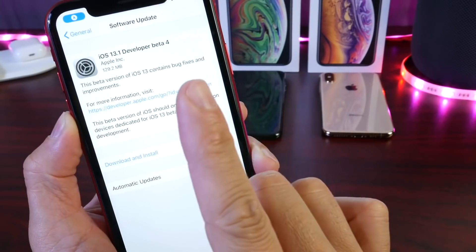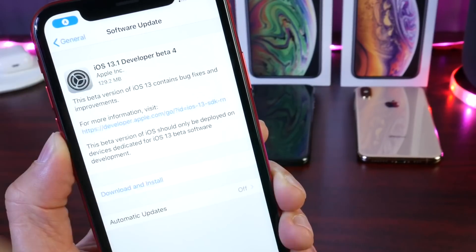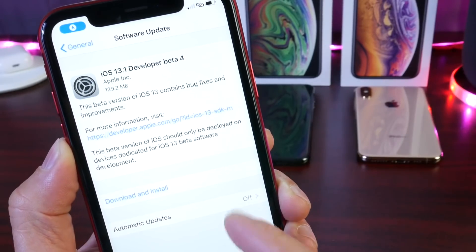The software came in at approximately 129 megabytes. I've seen anywhere from 90 megabytes up to 140 megabytes — that's going to depend on the software you're updating from and your device as well.